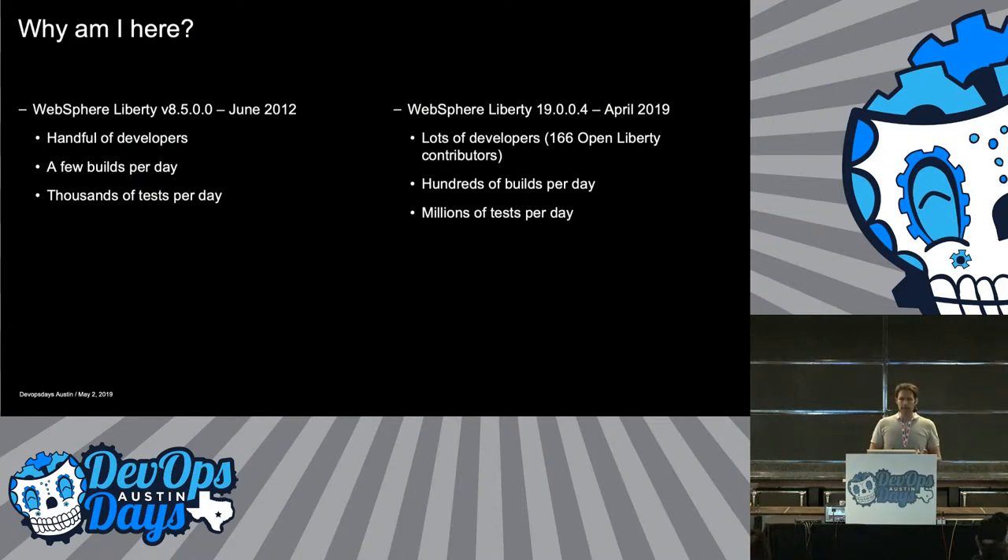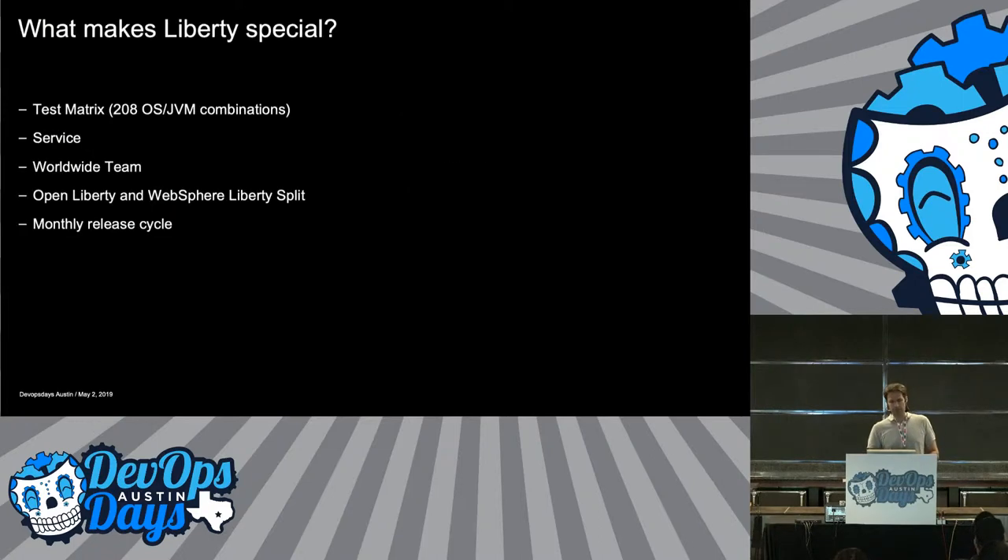It started in 2012. The idea was to have a smaller, composable version of WebSphere. At the time we had a couple of people working on it. They set up their own build system, it ran a few builds every day, and they had a few thousand test cases initially. Fast forward to today — we just released our 1904 version last week. We now have lots of developers, an open source side with 166 contributors, and we're running hundreds of builds and millions of test cases every day.